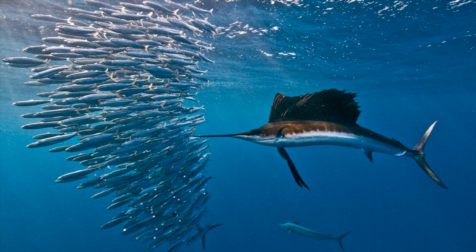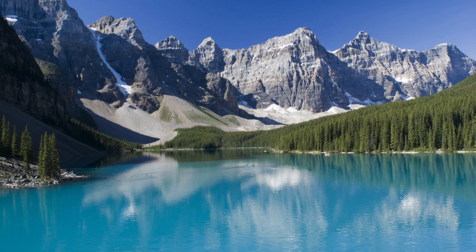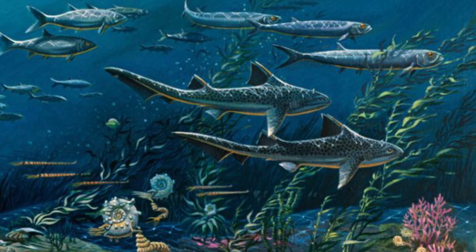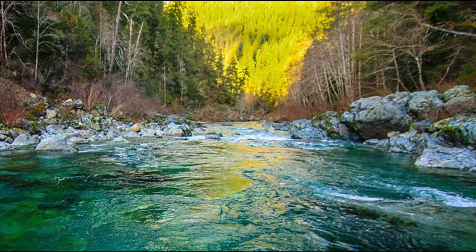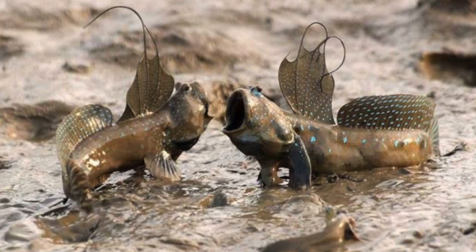Bony fish live in almost every body of water type. They live in tropical water, temperate water, polar seas, and almost every freshwater body. They usually live from 11 kilometers below sea level to about 5 kilometers above sea level. Different species are adapted for different habitats, such as rocky shores, coral reefs, kelp forests, rivers and streams, lakes and ponds, undersea ice, the deep sea, fresh salt, and brackish water.